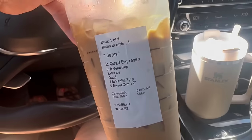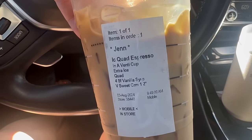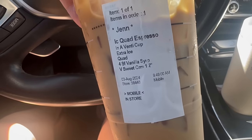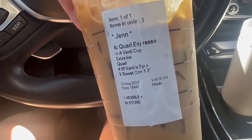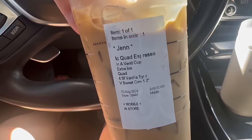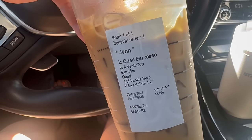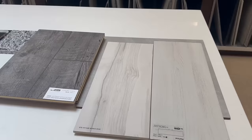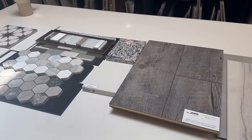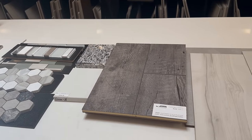I got a venti quad espresso with sugar-free vanilla - four pumps - and one and a half inches of vanilla sweet cream cold foam. It's only about 20 to 30 calories for the cold foam and it's so decadent, creamy, and rich vanilla. A really great option for a low-calorie coffee. Here's what we kind of picked out so far - we still aren't sure what we're doing with cabinets, we might be changing our mind, but here are the colors we're leaning toward. We'll see what happens on Monday.